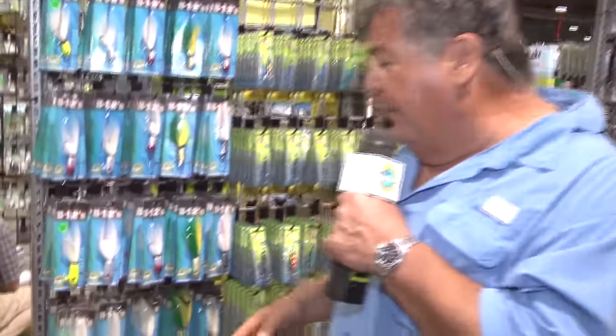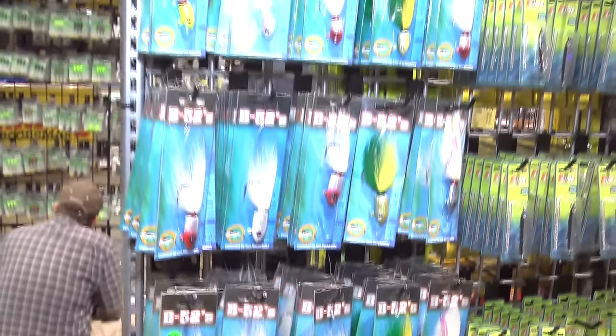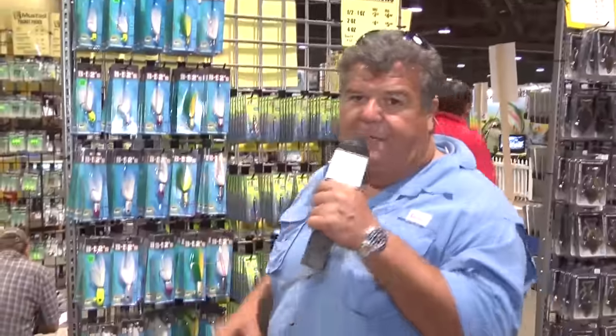So what happens is you come here to the Turner's booth during the Fred Hall Show, you pick up three bucktails in any sizes you want, and then you come over to my booth, which is booth number 748, and then we'll give you a free half ounce or a one ounce bucktail. And it's only here at the show — they don't do this special in their stores.